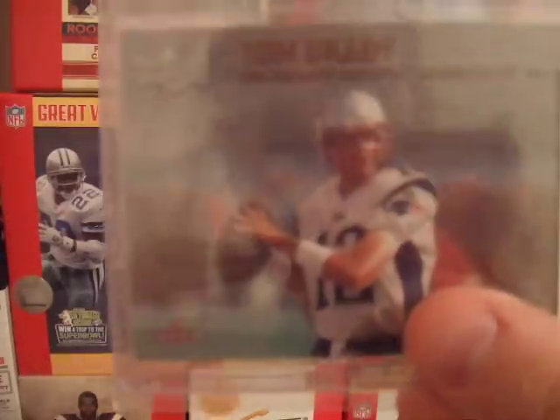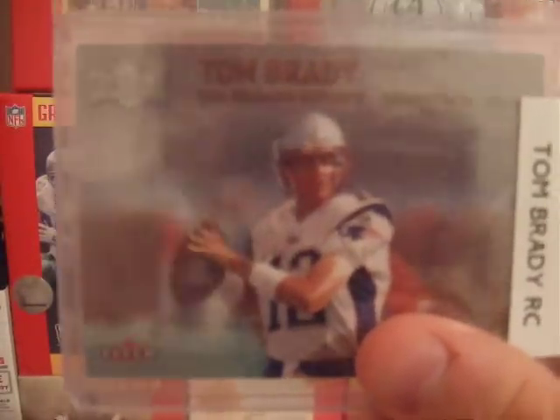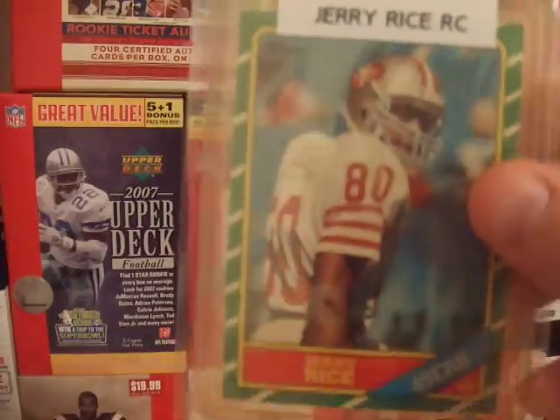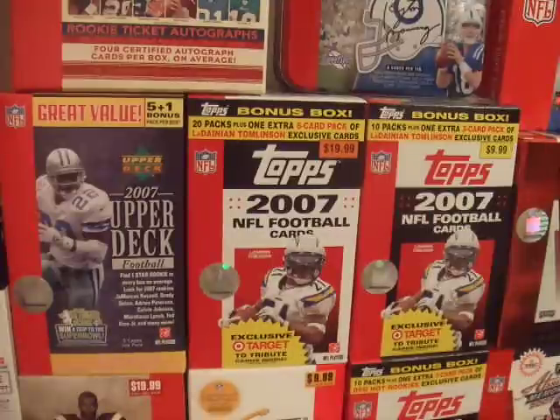The Tom Brady Fleer Metal rookie — got that out of a trade. I also have a Jerry Rice rookie — got that out of a trade as well.